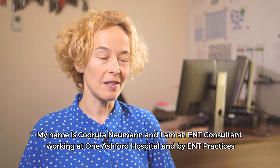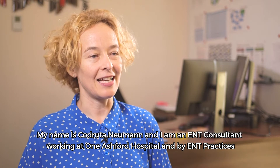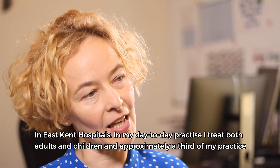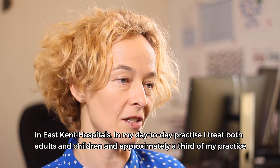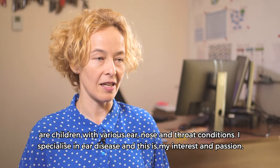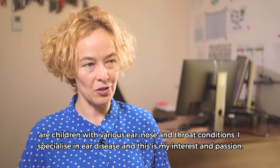My name is Kodrutsa Neumann and I am an ENT consultant working at Monashford Hospital. My ENT practice is in East Kent hospitals. In my day-to-day practice I treat both adults and children, and approximately a third of my practice are children with various ear, nose and throat conditions. I specialize in ear disease and this is my interest and my passion.